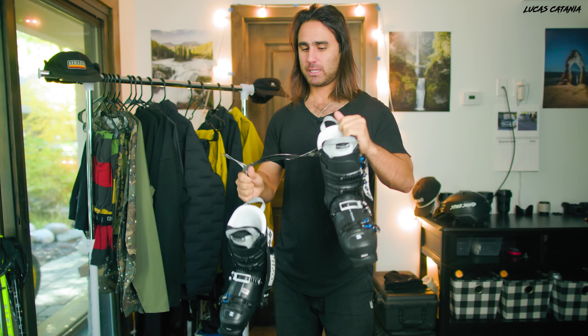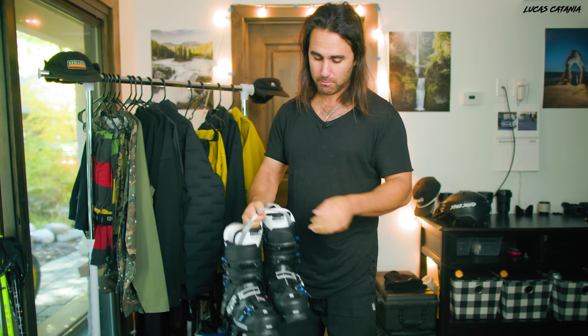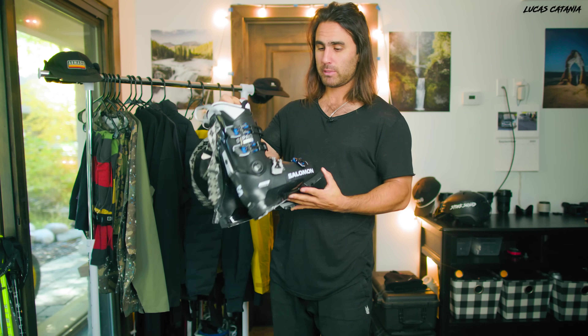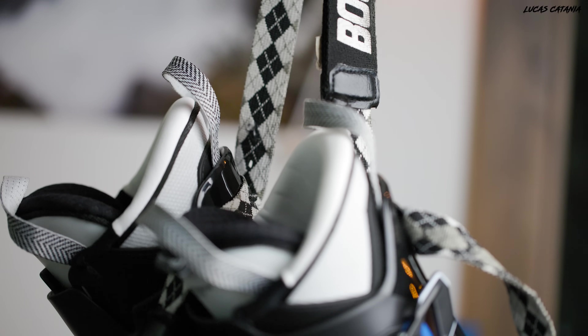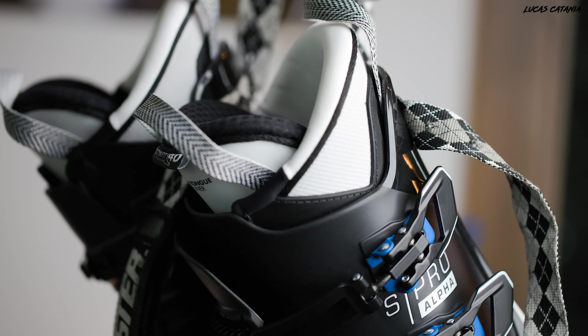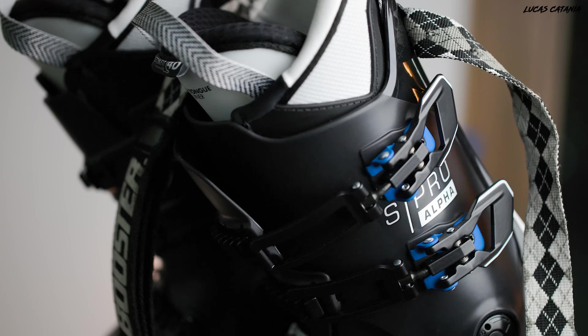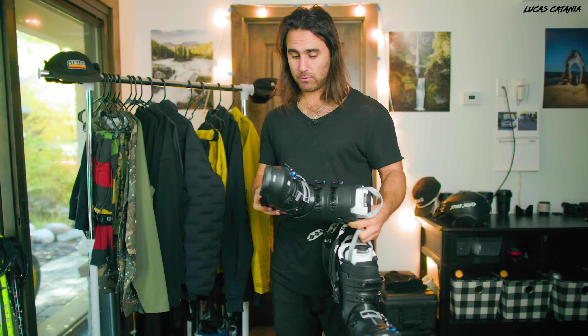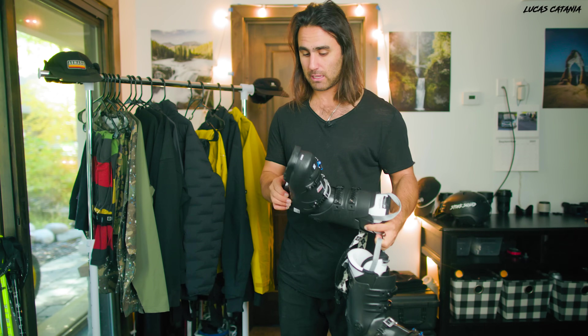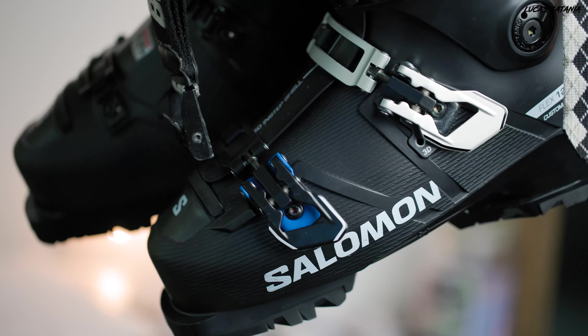Another new product for me this year is ski boots. I've been using three-piece Dalbello boots for the last two years and just felt like I never really got them where I wanted. So this year I changed over to a two-piece boot from Salomon - the S Pro 120 flex. I wanted the 130 but they've been out of stock, so I went with the 120s. I also finally put my booster strap back on. A stiffer two-piece boot should be a big upgrade over my 110 flex three-piece boot, helping with overall performance and generating more power on the ski.